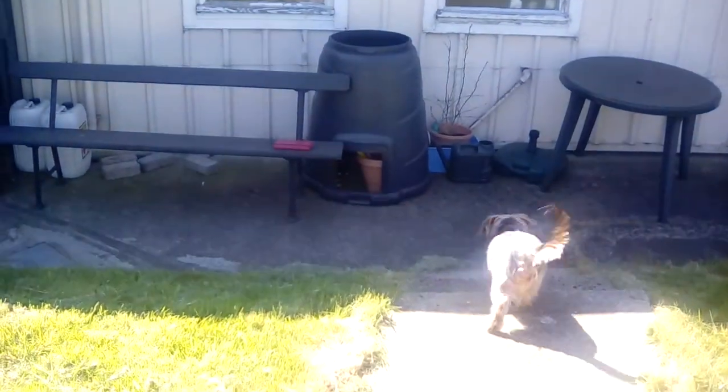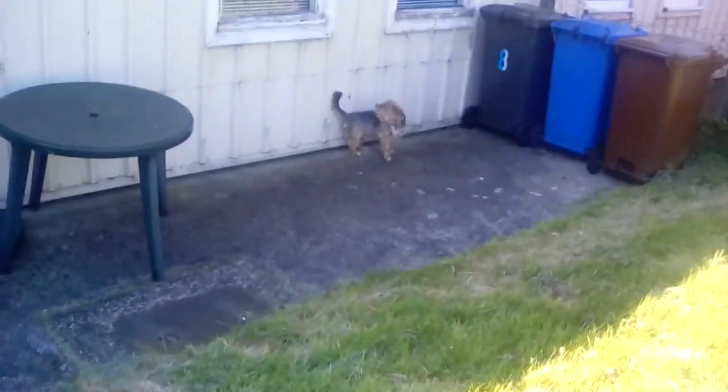Look where Shadow is hiding down in the compost bin — he kind of hides in there sometimes, and then when Barney goes past he jumps right out!